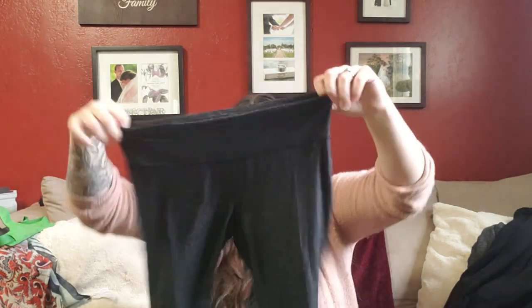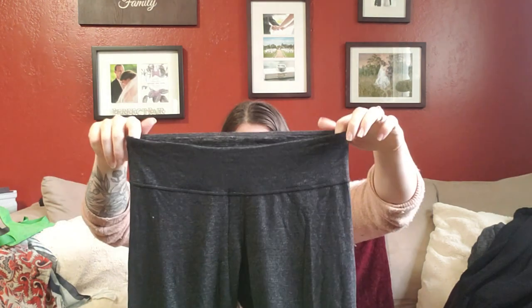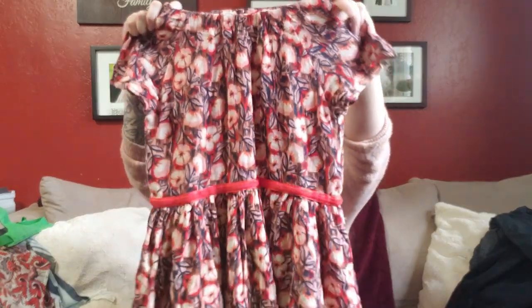Next thing I found are these Zella soft spun full-length leggings — they feel brand new honestly. The little logo on the outside looks like it hasn't been washed. I can't promise that obviously, but they seem in great shape. I don't think there's a size in them either — probably a medium or a large.